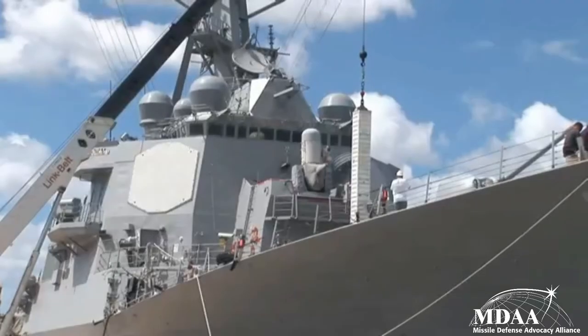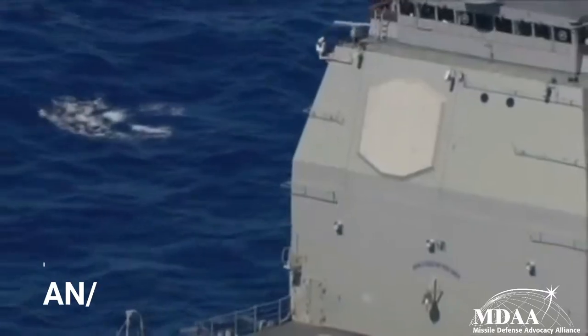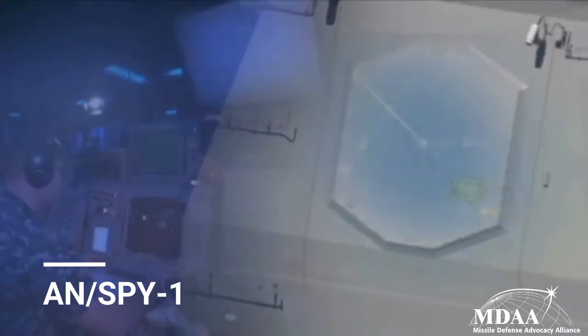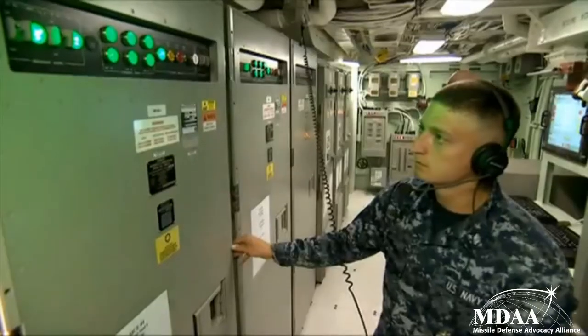There are three basic components of all missile defense systems: sensors, interceptors, and command and control. The primary Aegis sensor is the AN/SPY-1, which has an S-band radar, though the system can also coordinate with land-based AN/TPY-2 radars, which have a more than three times greater range of 1,000 kilometers.